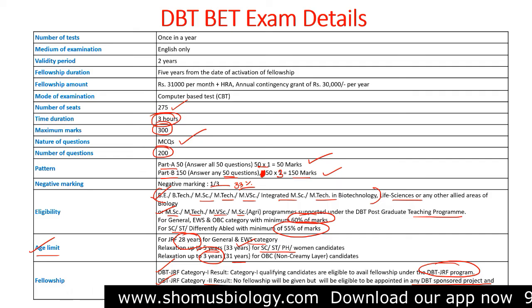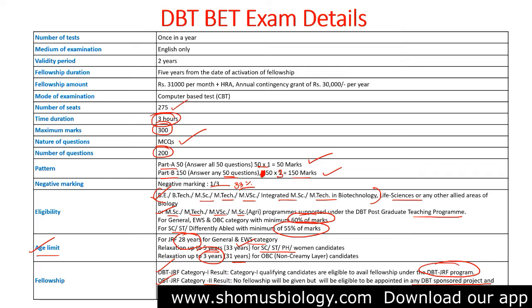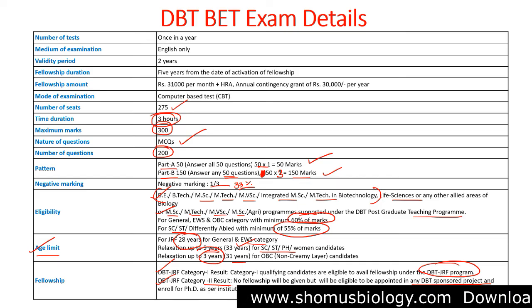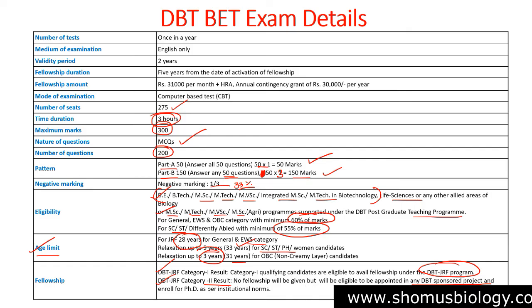If you want to prepare for the DBT BET exam, you can download the Shomuz Biology application on Android or click the link in the description to be redirected to the DBT BET courses. There are plenty of courses available that may suit your exam preparation pattern. All the best — we want you to become a DBT GRF and DBT SRF. Introductory offer prices are available right now.